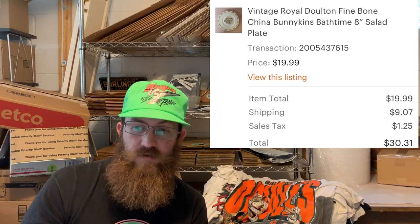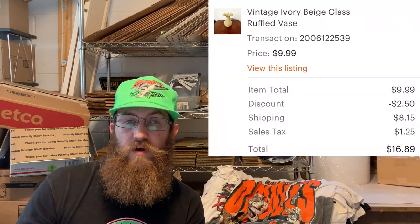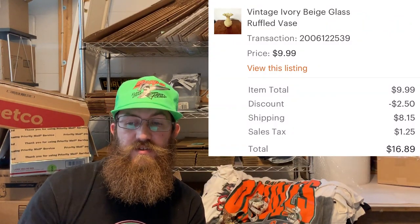Next we have some uranium glass — a really pretty vintage etched uranium glass plate, 10.5 inches wide. The buyer was all in for $42.14. I also had this vintage ivory beige glass ruffled vase that I was unable to identify and think I gave up on too early. The buyer was all in for $16.89.